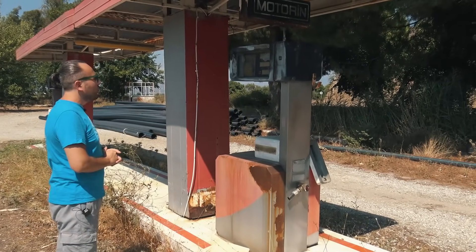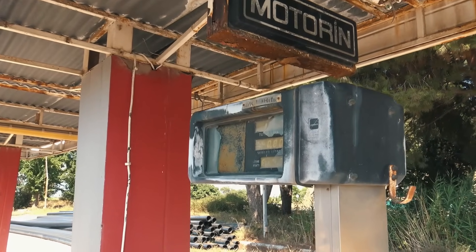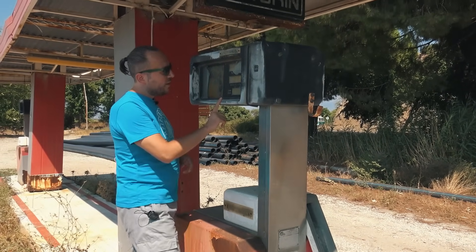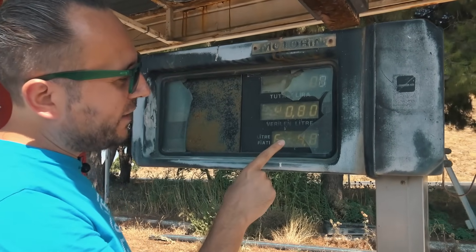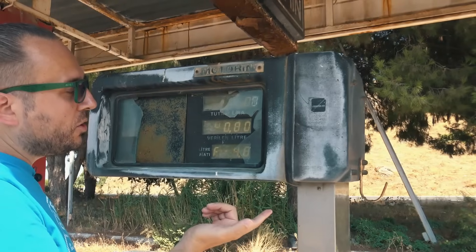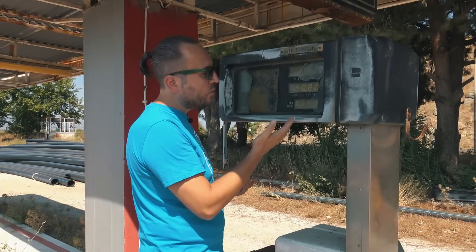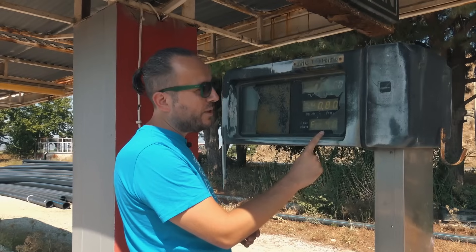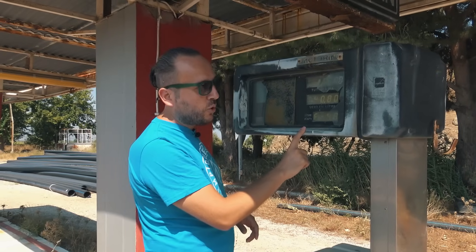Şimdi pompamız bu. Pompa tamamen mekanik. Üzerinde artık dijital günümüzdekiler gibi tuşlar, kart okutmalar hiçbir şey yok. Şurada tamamen rakamları da görebiliyoruz. Litre fiyatı diyor arkadaşlar: 4.0. Artık bunu nasıl yorumlayabiliriz? Yani 4 lira mıymış, 40 kuruş muymuş? 4 TL de diyebiliriz, 40 kuruş da diyebiliriz. O günkü litre fiyatı. Bu motorinin pompasıymış zaten. Motorin haliyle biraz daha ucuz oluyordu.